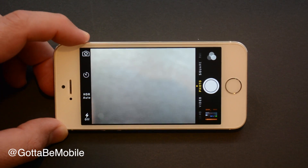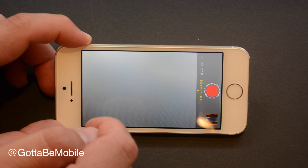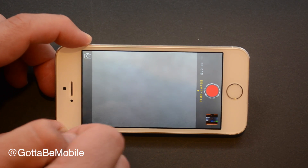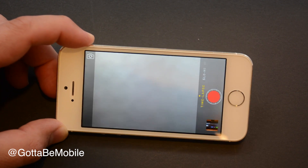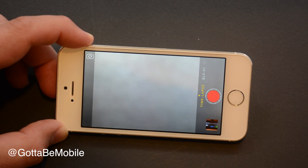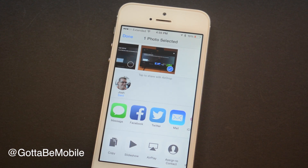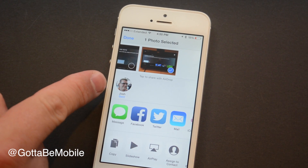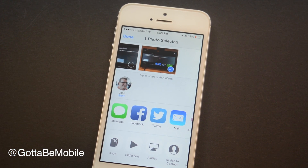The iPhone camera app doesn't change a whole lot, but there is a cool new feature called timelapse, which will automatically take snapshots over time and create a cool timelapse video that you can share, showing movement in a really cool way. You can check out some examples over on gottabemobile.com. Another feature I really enjoy is the ability to send photos and items by AirDrop to my MacBook, instead of just to other iOS devices.